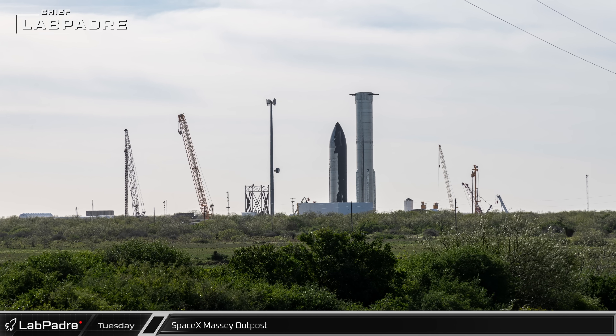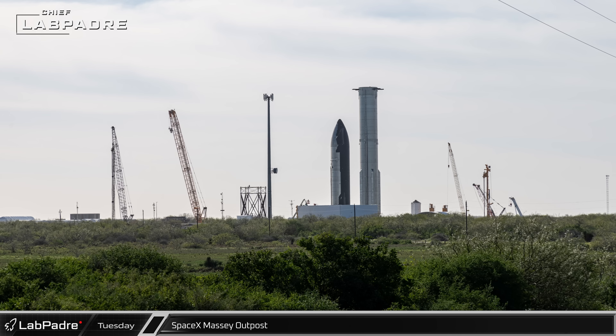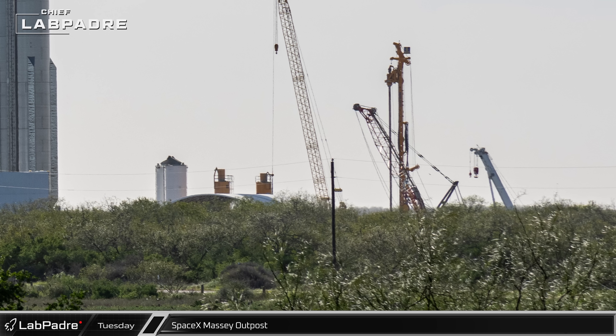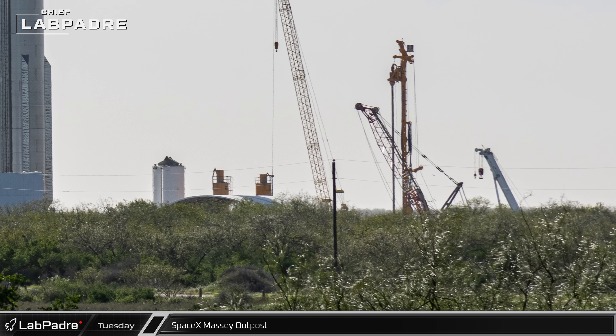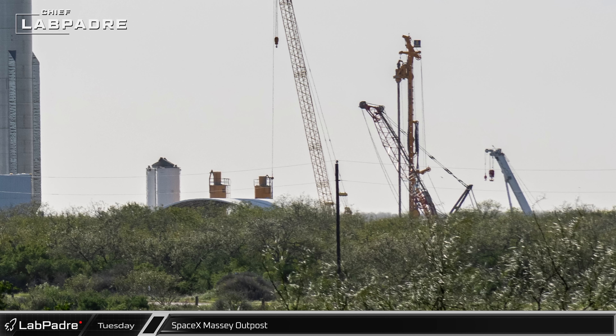SpaceX's Massey Outpost continues to be a busy location as crews work hard to develop the testing facility. At the back of the site, work is underway on the foundations of what looks like it could be a flame trench for a new ship's static fire station.